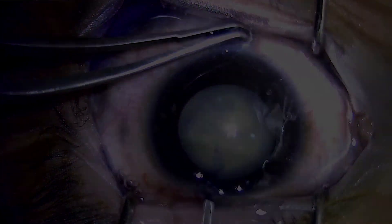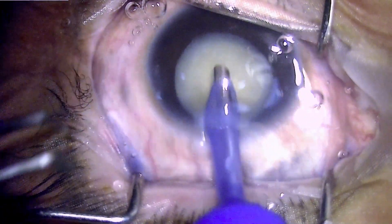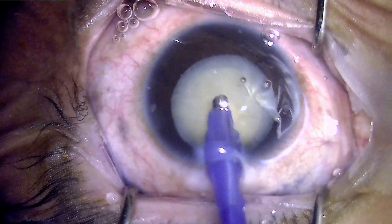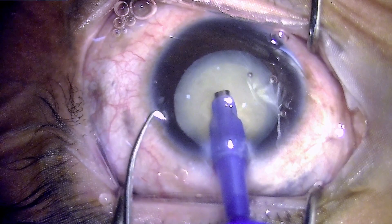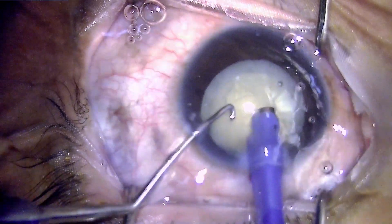Going ahead with the phacoemulsification process. This patient had a formed nucleus, so proper emulsification with nuclear disassembly is needed in such situations.